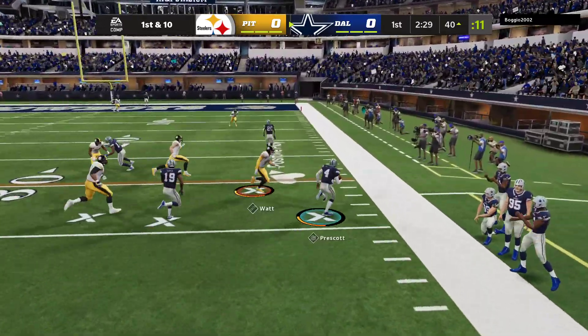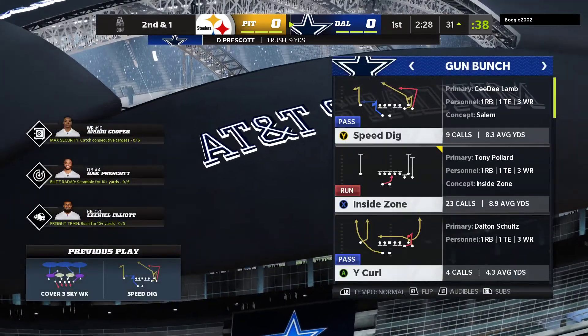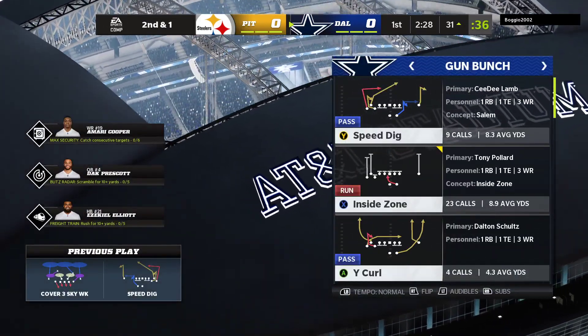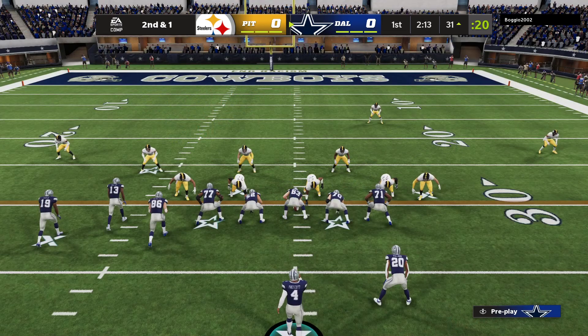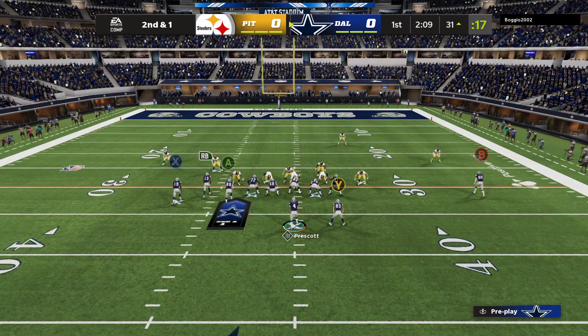Prescott pulling the pressure right. He gets it down a yard or two shy of the 30 before he's out of bounds. He'll wind up getting nine after tucking it and running, so it'll leave him with second and a yard.